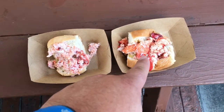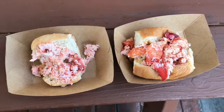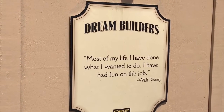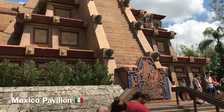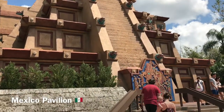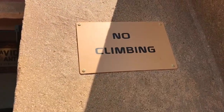This is Jim's and this is mine. What the heck? I'm going to climb it. You're not the boss of me, Epcot.